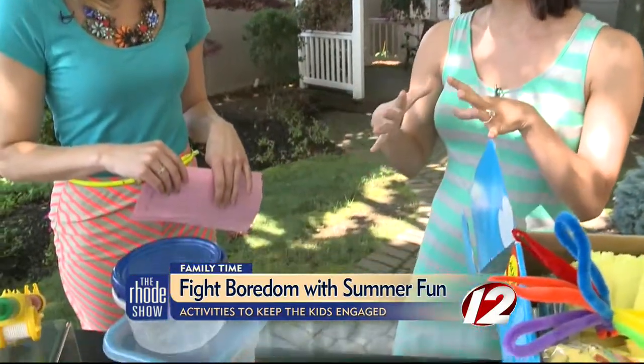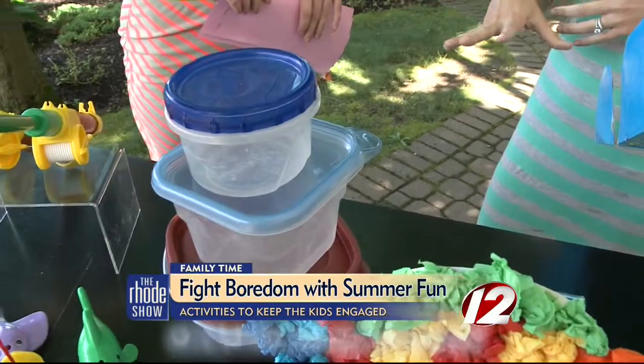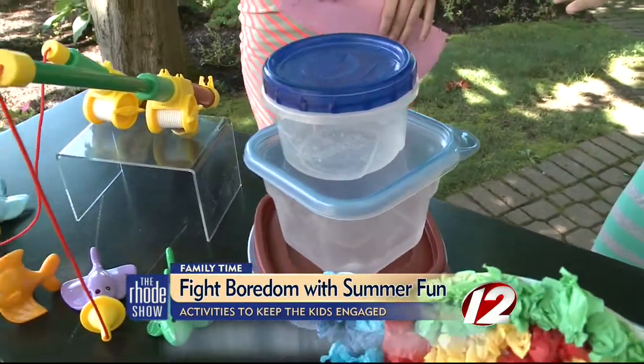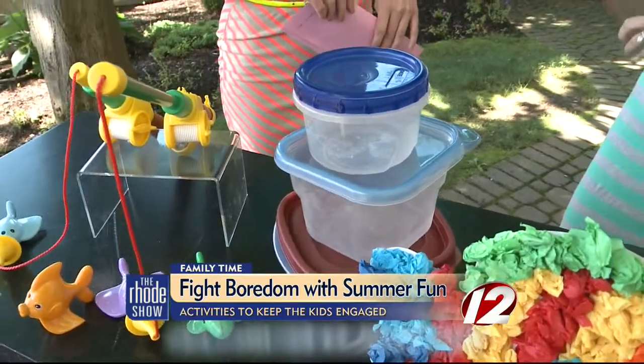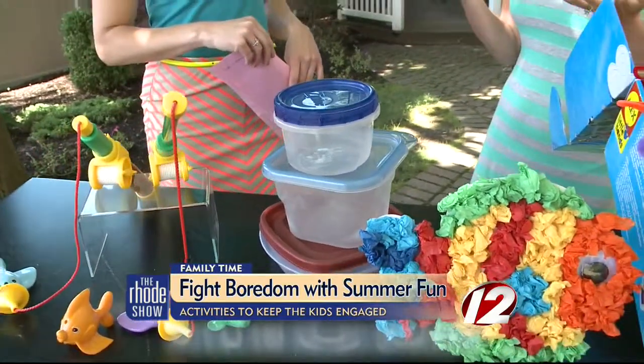Sand castles — we're at the beach all the time, kids love doing that — but you're saying you can do it at home? You can do ice castles at home, which would be very cool. I have some different sizes of containers over here. What you do is fill them up with water, freeze them, and then pop the blocks out once they're set. Then you take them outside and you can build towers. My daughter loves to build towers — ice castles, things like that.